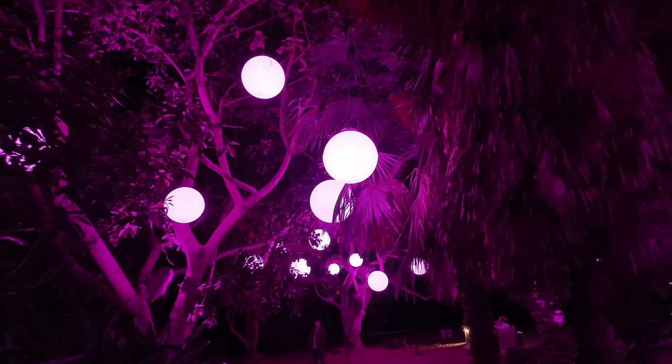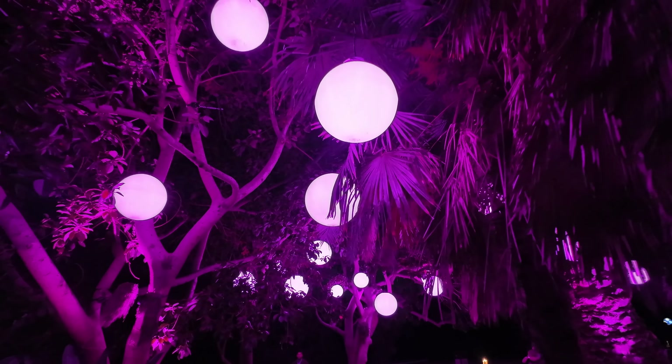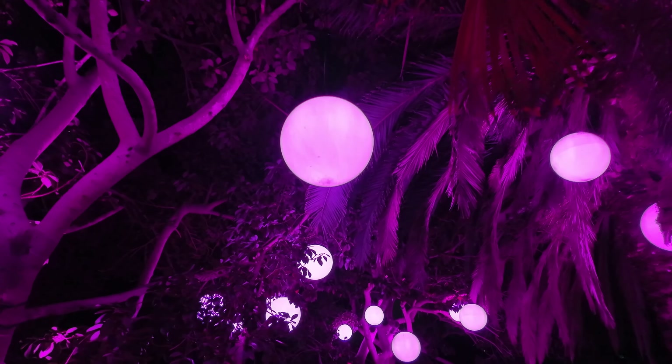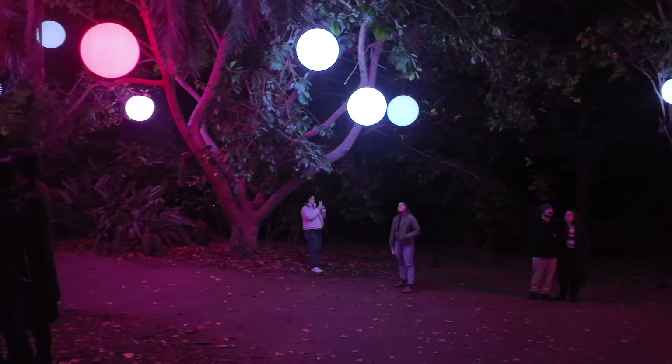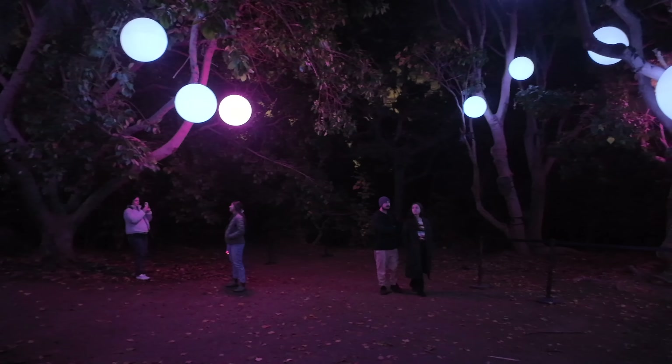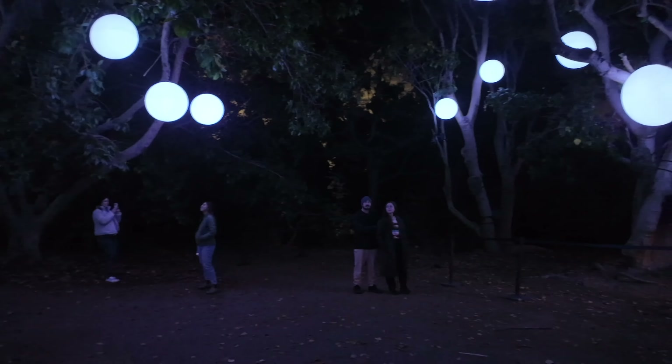Now we walk into the Cosmic Choir, where the planets sing to us and change colors. This one is just a neat place to hang out. It's towards the end of the walk, so a lot of people are here just admiring these big illuminated planets.